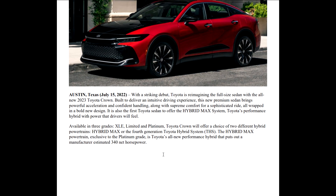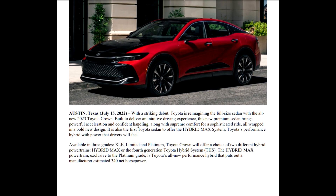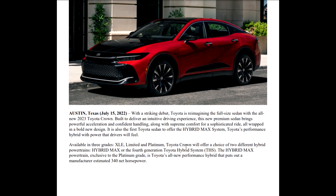It's available in three grades: XLE, Limited, and Platinum. The Crown will offer the choice of two different hybrid powertrains — all hybrid, but two different systems: the Hybrid Max or the fourth-generation Toyota hybrid system. The Hybrid Max powertrain is exclusive to the Platinum grade and is Toyota's all-new performance hybrid that puts out a manufacturer's estimated 340 net horsepower.